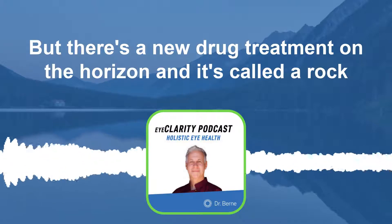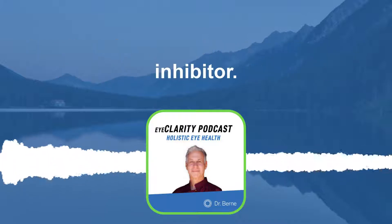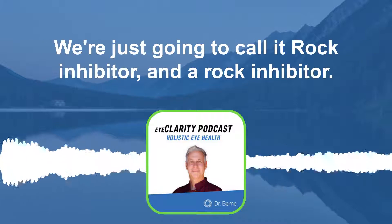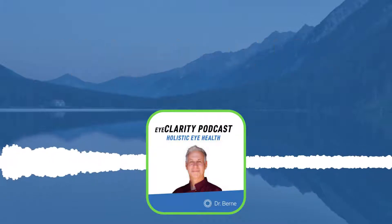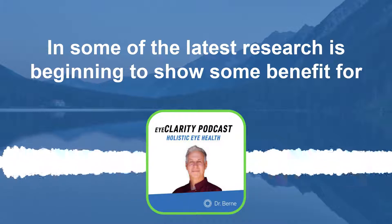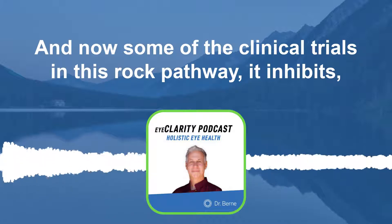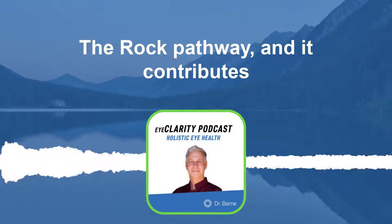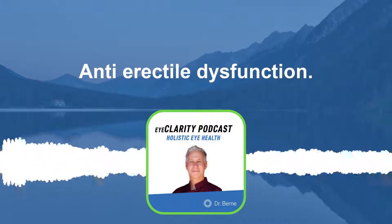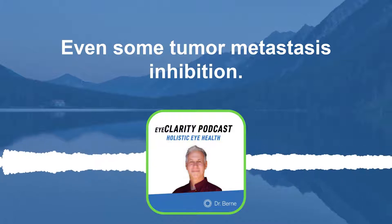But there's a new drug treatment on the horizon — it's called a ROCK inhibitor, or Rho-kinase inhibitor, that's the technical name. Some of the latest research is beginning to show benefit for Fuchs dystrophy. The ROCK pathway inhibition has also been found to contribute to cardiovascular benefits, anti-erectile dysfunction, anti-hypertension, and even some tumor metastasis inhibition.